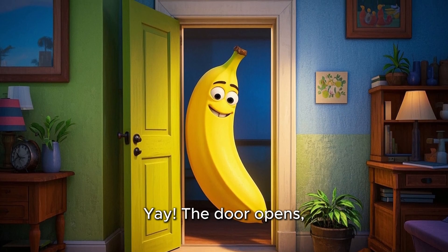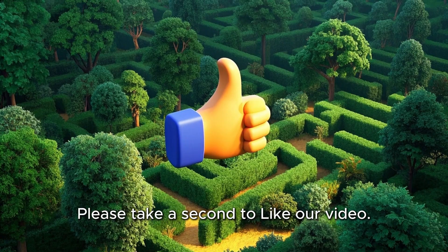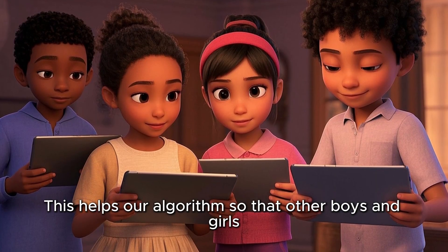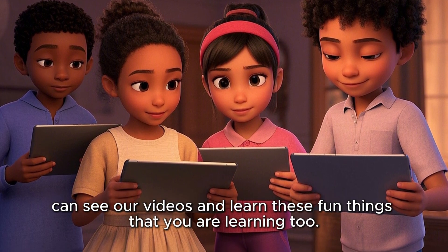The door opens and Max finds a smiling banana inside. Please take a second to like our video — this helps our algorithm so that other boys and girls can see our videos and learn these fun things that you are learning too.